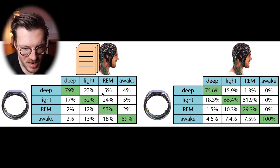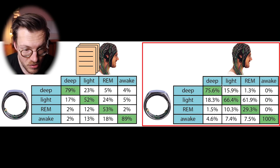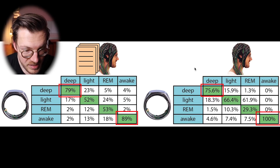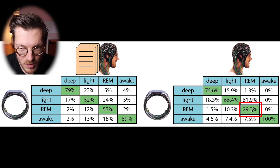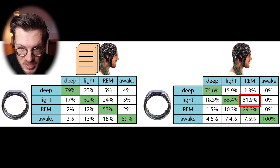Comparing my results to the paper, both results mostly agree, with the Oura Ring having decent deep sleep and awake time tracking. However, light sleep and REM sleep tracking are far worse. For me, REM sleep detection was especially bad, with only about 30% of the REM sleep correctly detected. Most of what was REM sleep was actually detected as light sleep by the Oura Ring.